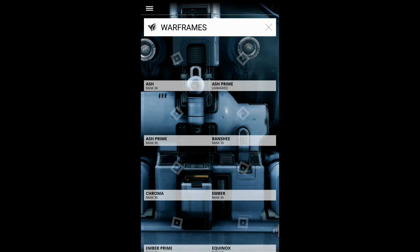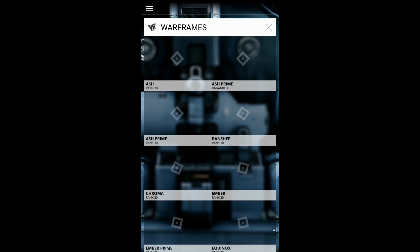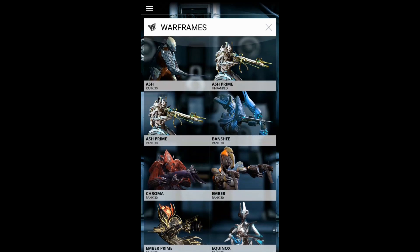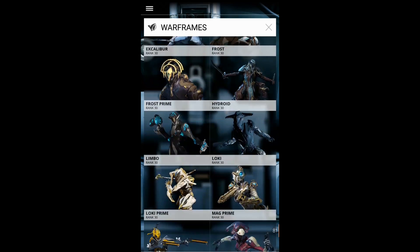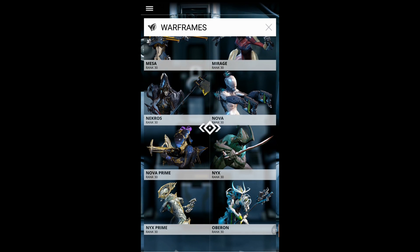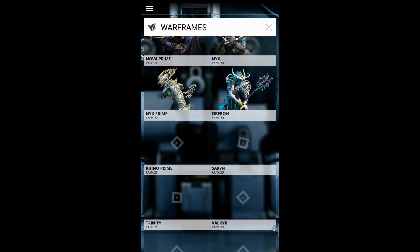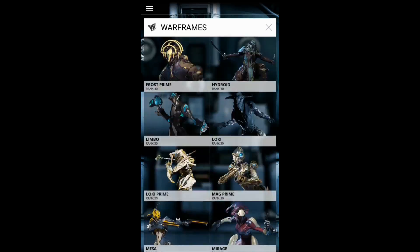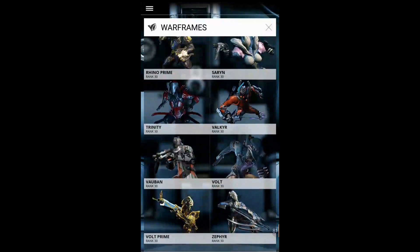The codex doesn't have all the most recent stuff we got in Warframe — frames like Ivara and Wukong are missing, and probably some weapons and mods too. But that's something they can upgrade and hopefully add with time.